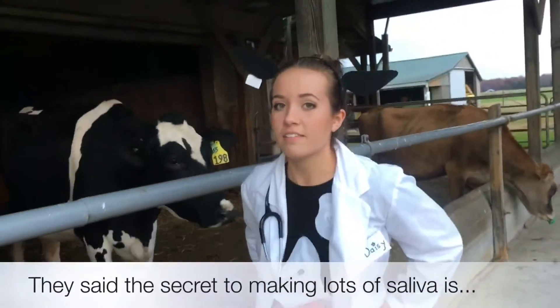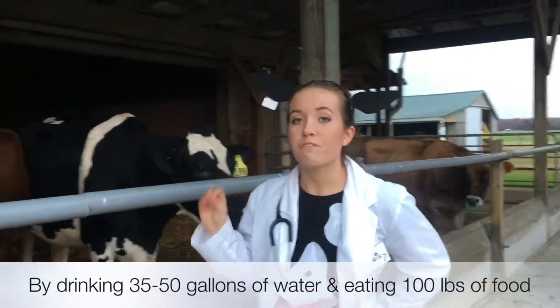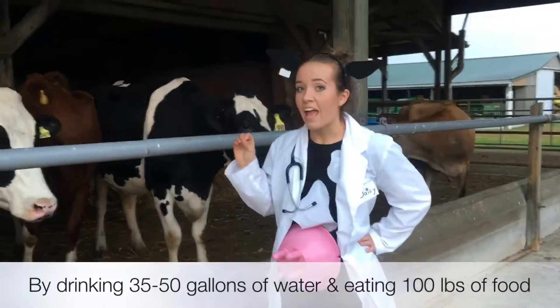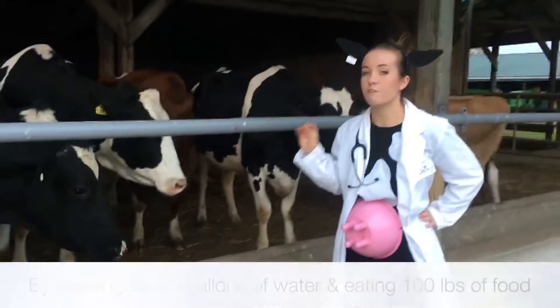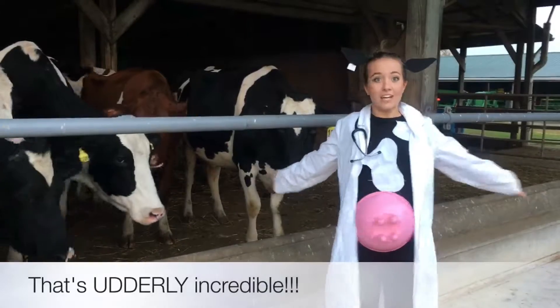Yep, I'll tell them. They said the secret to making lots of saliva is by drinking 35 to 50 gallons of water and eating 100 pounds of food every single day. That's utterly incredible.